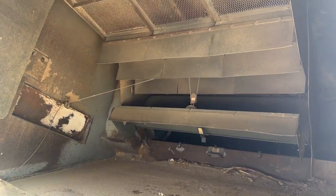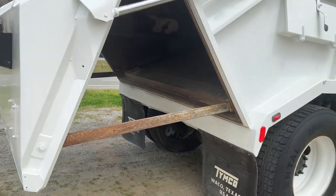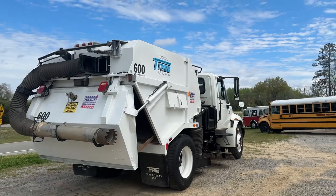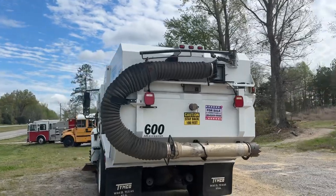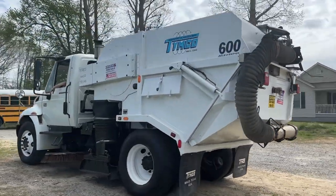Everything on this unit that we have tested works just like it should. As you can see, the door is opening, the pickup head is coming up and down, the brooms are working. We did give this truck some cosmetic reconditioning — we painted the back part, we painted the wheels, we did the steps, and some other areas.